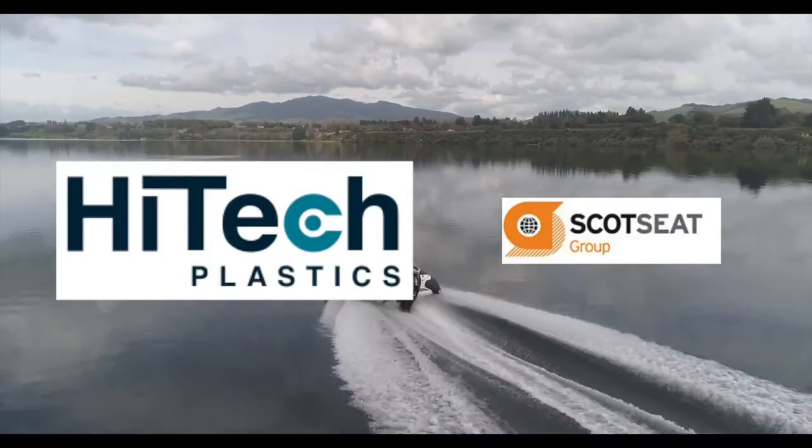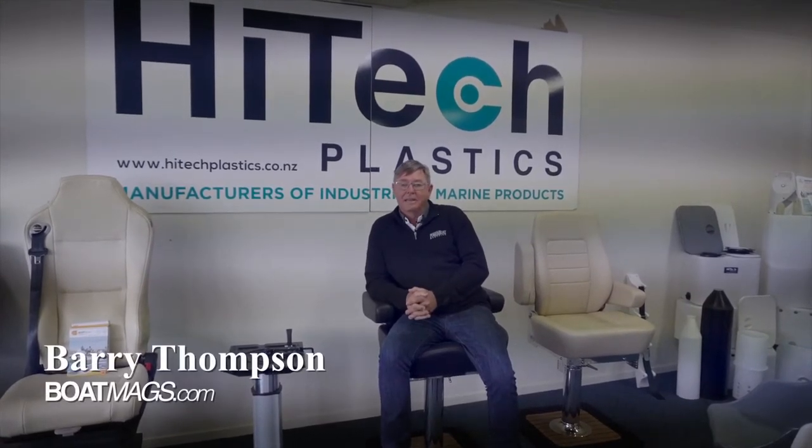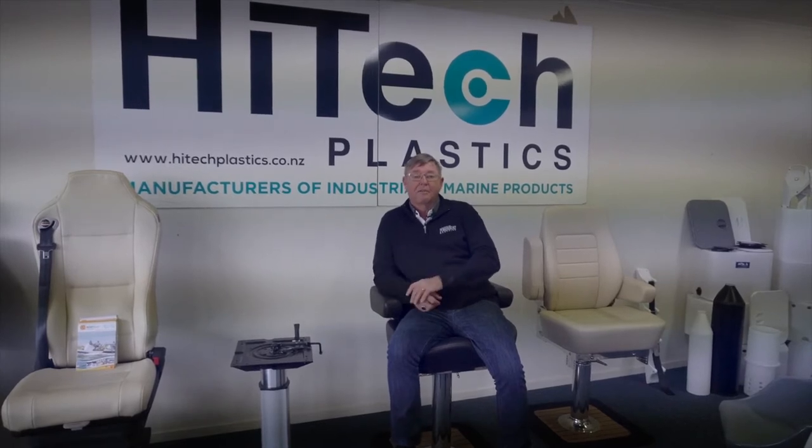Hi, Barry Thompson from Powerboat magazine. Today we're down in Hamilton at High Tech Plastics. They're one of the largest manufacturers in New Zealand of rotational moulded and plastic welded products in the marine industry, also very extensively into the industrial market.